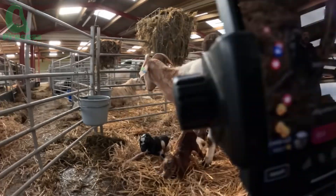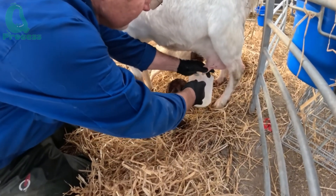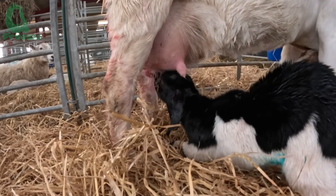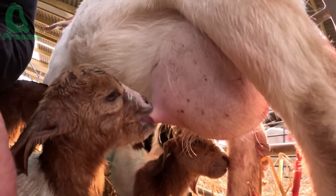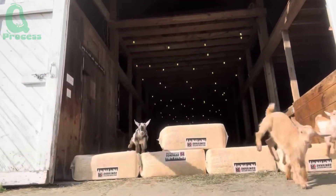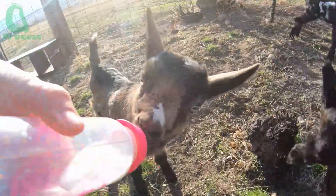That journey begins with a mother's love. Newborn baby goats usually nurse directly from their mother for the first 6 to 8 weeks of life. This stage is incredibly important because the mother's first milk, known as colostrum, is rich in antibodies that help boost the baby goat's immune system, support healthy development, and reduce the risk of illness. After this period, the baby goats are gradually transitioned to formula milk, along with soft grasses and finely ground grains — a natural shift from their mother's milk to a new source of nutrition prepared by human hands.